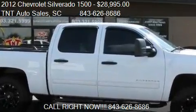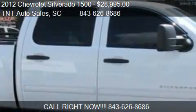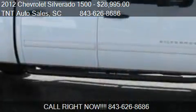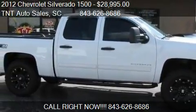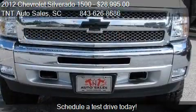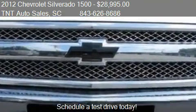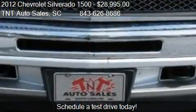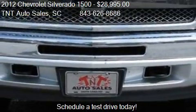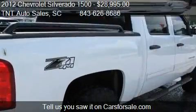This 2012 Chevrolet Silverado 1500 is offered by TNT Auto Sales, priced at $28,995. This Silverado 1500 is ready to sell. This 2012 Chevrolet Silverado 1500 has just over 110,098 miles.